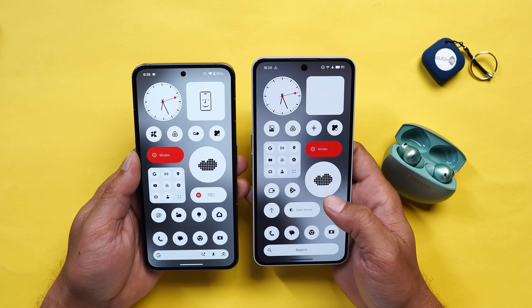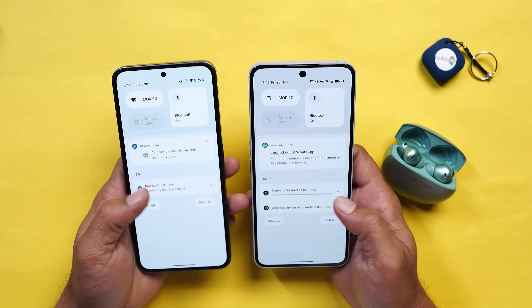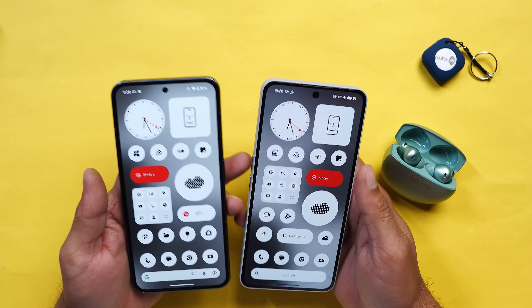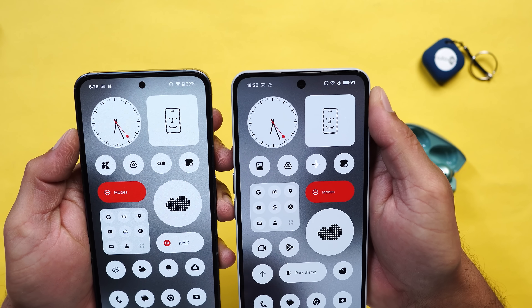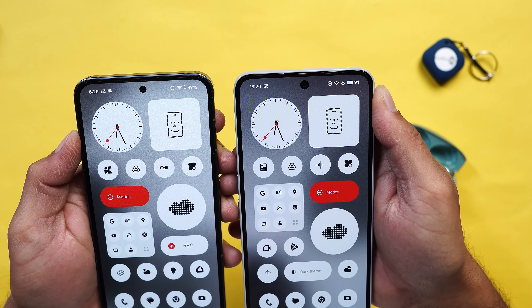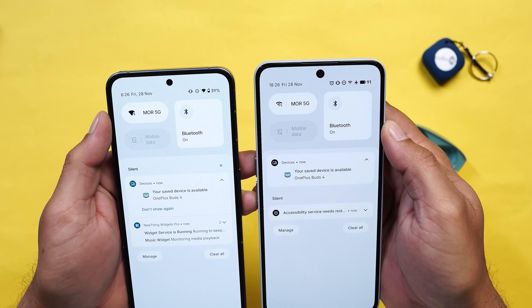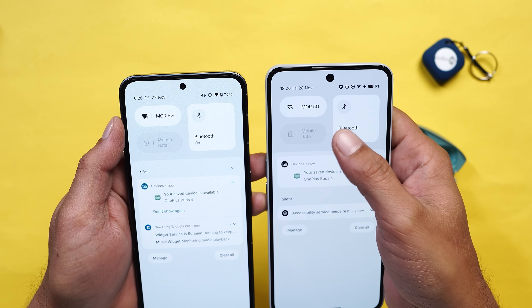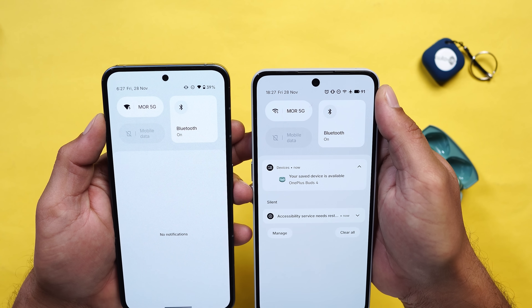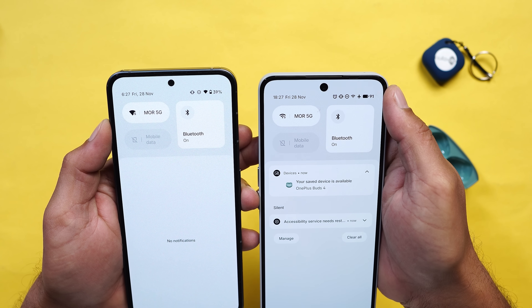The second change you'll notice is in the control center. Looking at the control center and status bar you can see a clear change in the battery icon along with the battery percentage text and the Wi-Fi icon. The same changes have also been done in the control center. These are some of the minor changes in the status bar icons, which also includes the vibration icon which looks bolder now, along with the alarm icon.